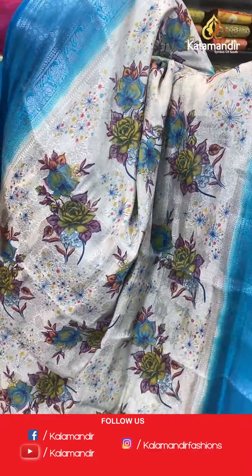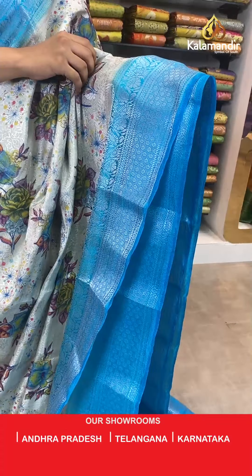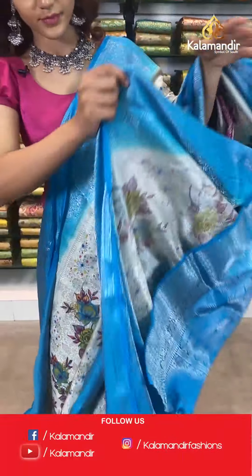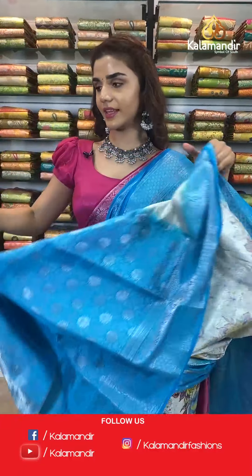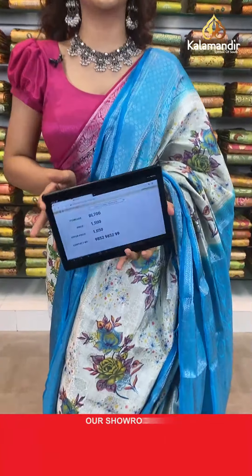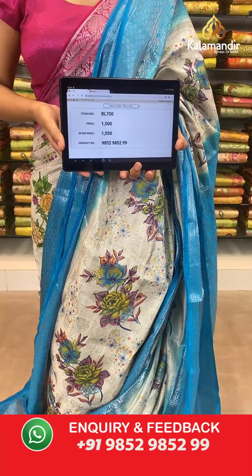On to the next saree — the same pattern in a light blue and cream combination. All over the body, a sky blue contrast border, a contrast zari woven pallu, and a contrast border blouse with beautiful silver work all over. The item code is BL700. Take a screenshot and send to WhatsApp number 9852 985299.